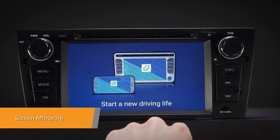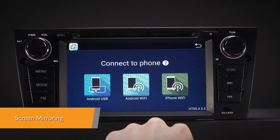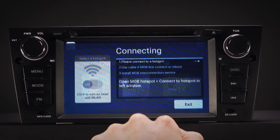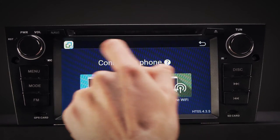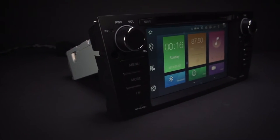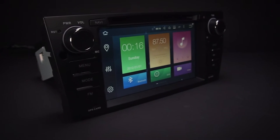Screen Mirroring takes the things you want to do with your smartphone while driving and puts them right on the 7-inch HD screen. You can read messages, watch videos, play exciting games and listen to music, all in a way that allows you to stay focused on the road. Just connect your phone and go.